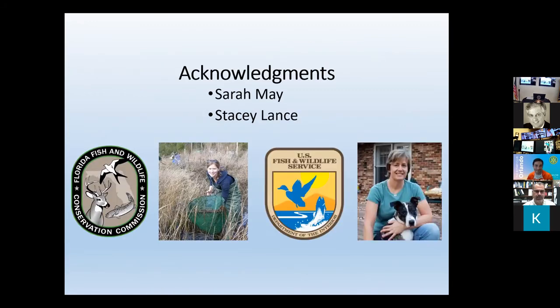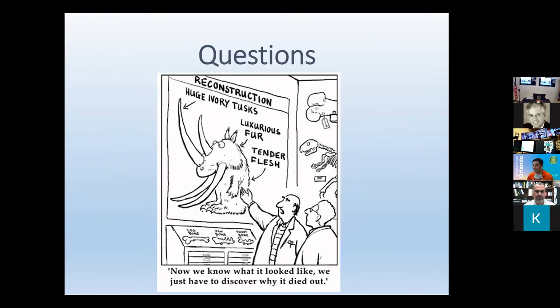A lot of this work was done with graduate students and collaborators, and again it was funded by US Fish and Wildlife Service and FWC. With that, I'm happy to take any questions from anything we've talked about today.